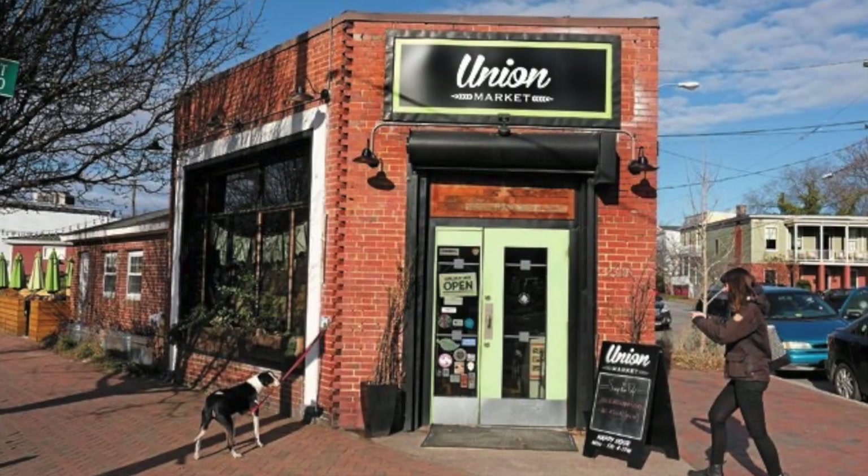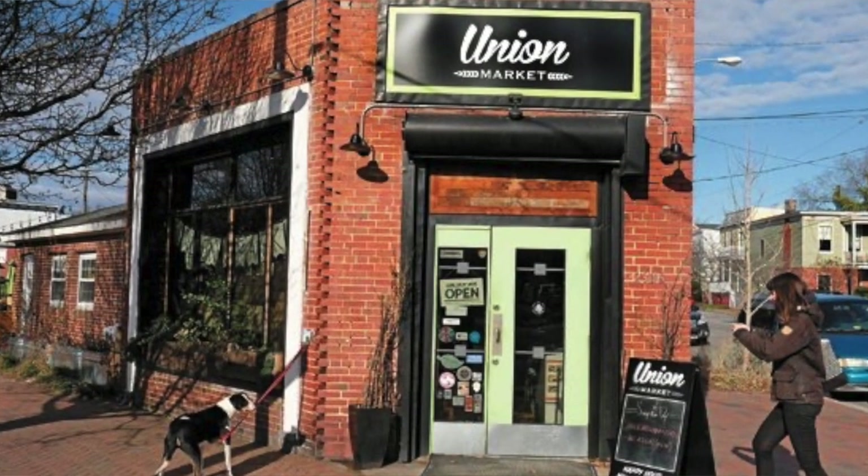Situated on the hill overlooking the city, this area offers stunning views of Richmond's skyline. Churchill is known for its beautifully preserved historic homes, local eateries, and frequent community events.